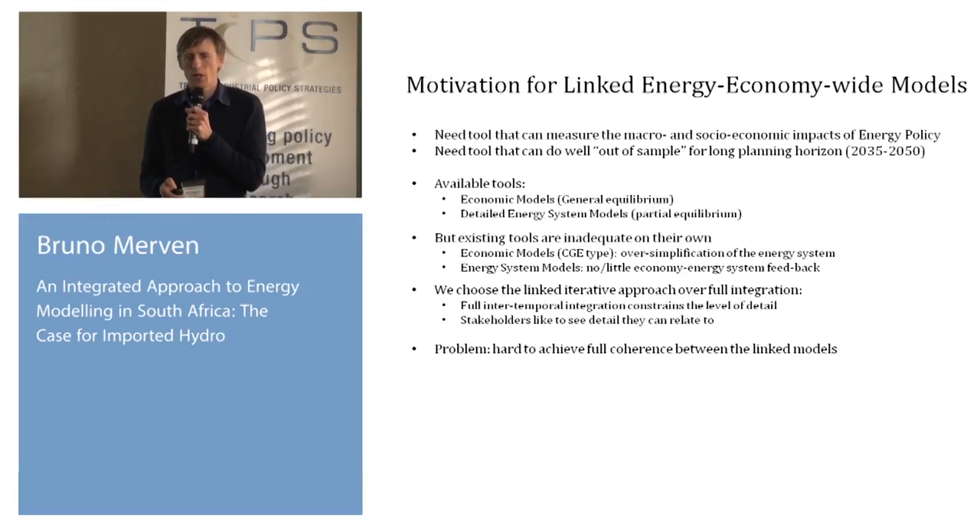For that, we're using a combination of models. We're looking at a long-term horizon — 2035 to 2050 — so we need a tool that can do well out-of-sample, meaning we're not using econometric-type models. We want models that are more theoretically based, and we want a tool that can capture not just the changes on the energy system, but the economy-wide effects of making changes on the electricity system, because the changes proposed involve quite radical changes in the electricity supply chain.